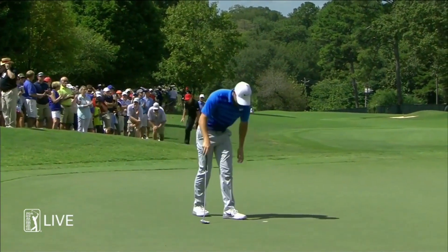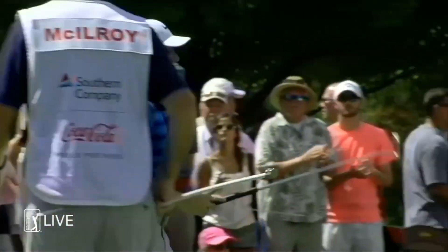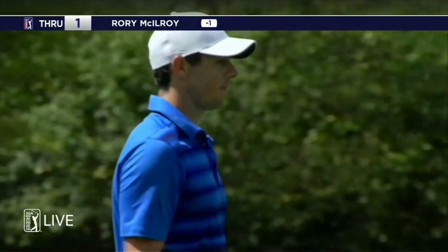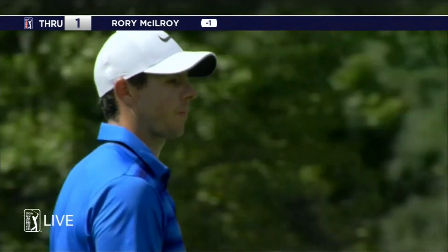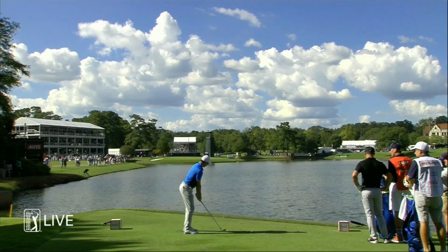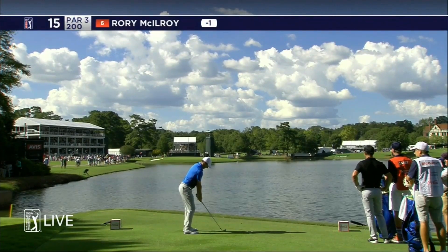As Rory taps in for his bogey, he still has really good length. Now that his putting's a little bit better, Paul Casey has a chance to win the FedEx Cup. Bogey for Rory, and Dustin just made his second bogey of the week. Now to the tee at 15 — McIlroy.